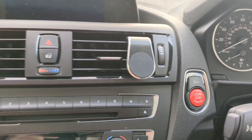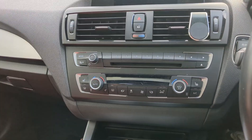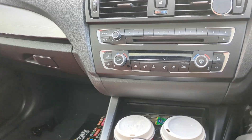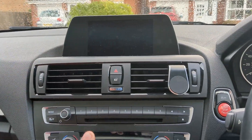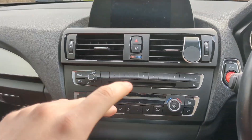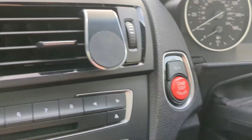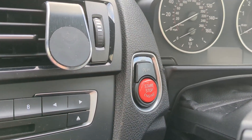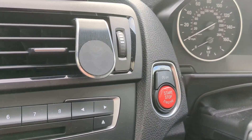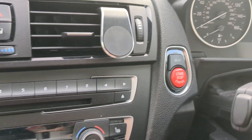Having an automatic gearbox makes it worse — there's a massive delay when you go to take off, on a roundabout for example. It also apparently puts a lot of stress on the battery, though I'm not sure how true that is. Let me know if you agree with point one. And how cool does my red button look — I covered that in the last video, which I'll link in the description if you want to check out a few little mods we did to this car.